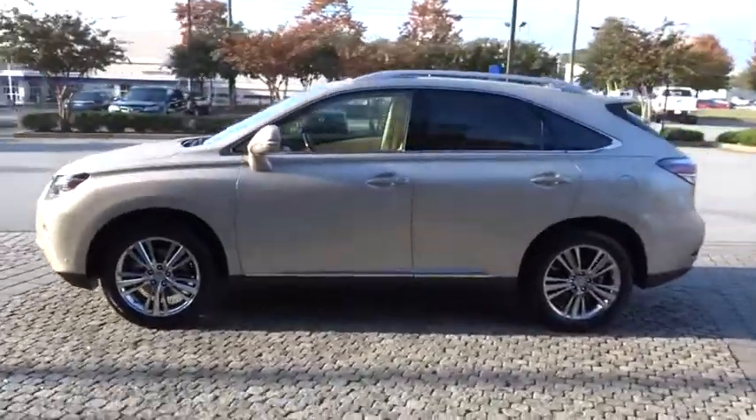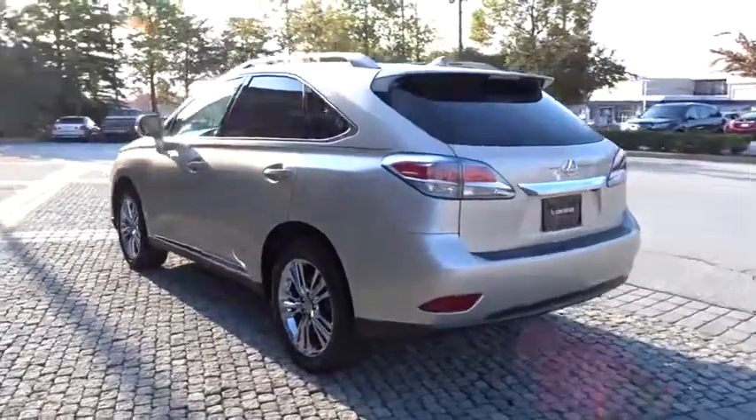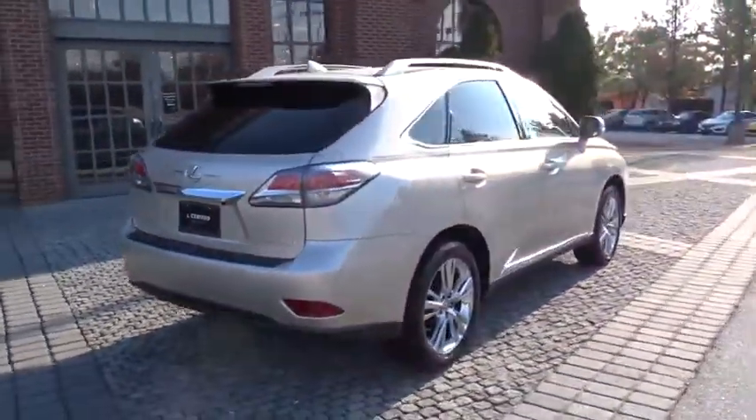The 2015 Lexus RX 350 offers a driver-inspired design and intuitive technology that puts you in total control of your interior.